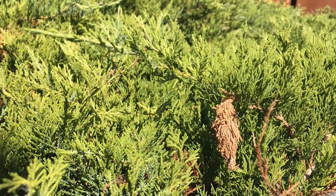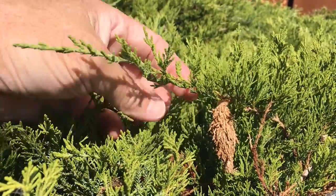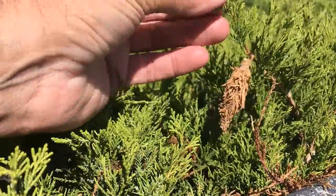The insect I want to show you today is called a bagworm, and if you don't see it, it's right here. Now, 'worm' is misleading because bagworms are actually Lepidoptera, which means they're in the butterfly family — and these guys are actually moths.